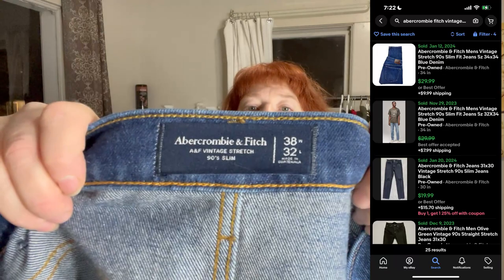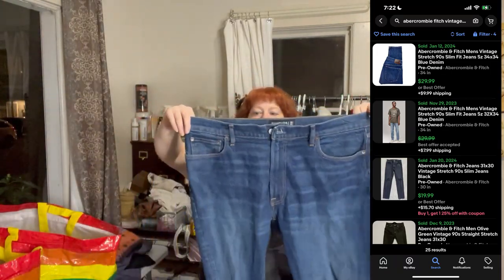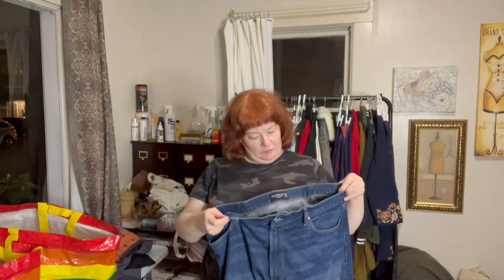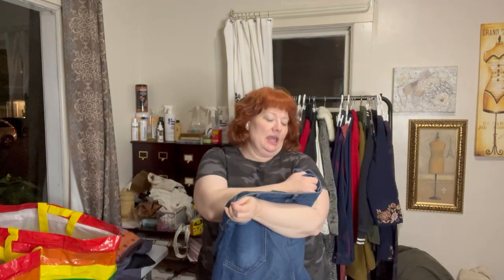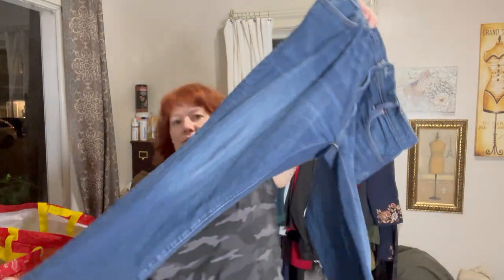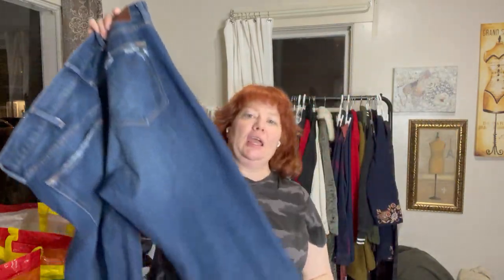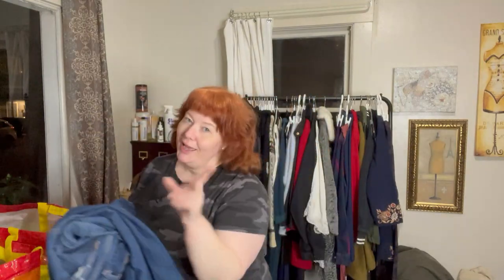I picked up these Abercrombie & Fitch men's jeans — size 38x32, vintage stretch 90 slim fit — in great condition. I've heard that ANF men's jeans do better than the women's, and I believe it.